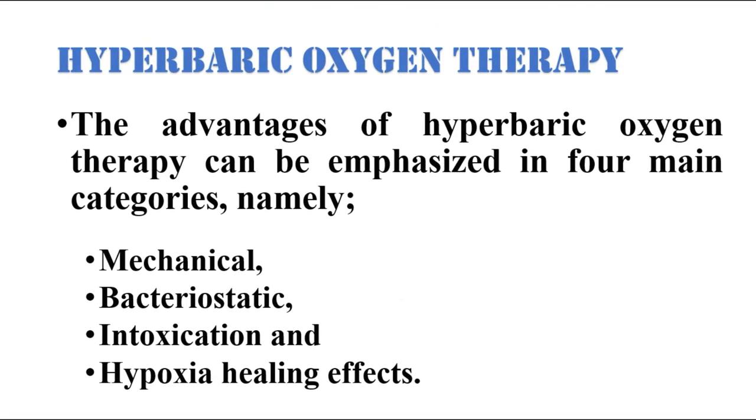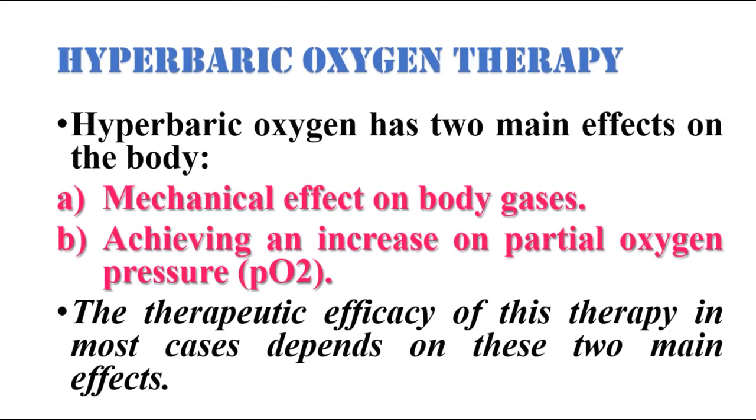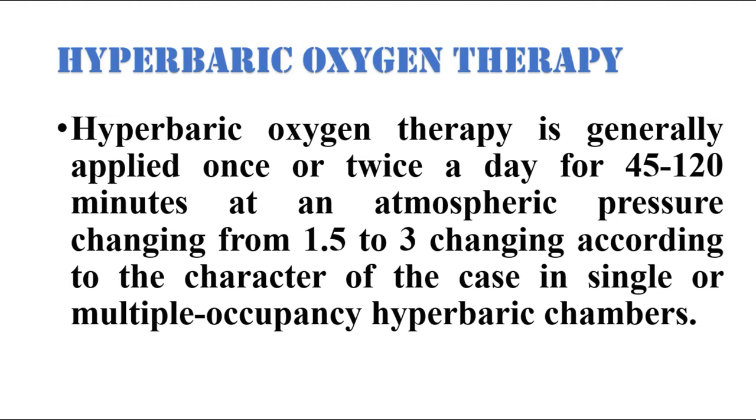The advantages of hyperbaric oxygen therapy can be emphasized in four main categories: namely mechanical, bacteriostatic, intoxication, and hypoxia healing effects. Hyperbaric oxygen has two main effects on the body: mechanical effects on body gases, and achieving an increase in partial oxygen pressure. The therapeutic efficacy of this therapy in most cases depends mainly on these two main effects. Hyperbaric oxygen therapy is generally applied once or twice a day for 45 to 120 minutes at an atmospheric pressure changing from 1.5 to 3 atmospheres, according to the character of the case, in single or multiple occupancy hyperbaric chambers.